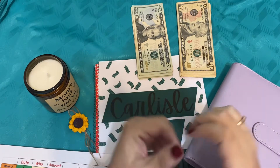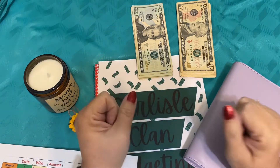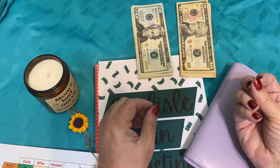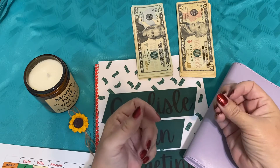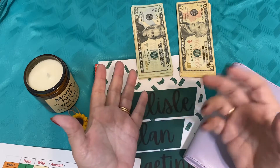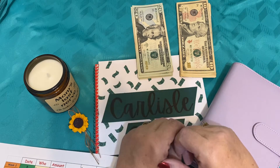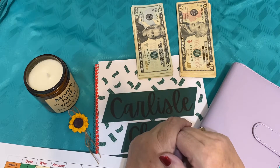Hello everybody, welcome to Carlisle Clan Budgeting. I am the lovely Pat and I am going to be your hostess as we're walking through stuffing week two of August with our virtual envelopes and our cash envelopes. Make sure you hit subscribe and click that little bell so that whenever I upload a new video, you'll be notified right away.